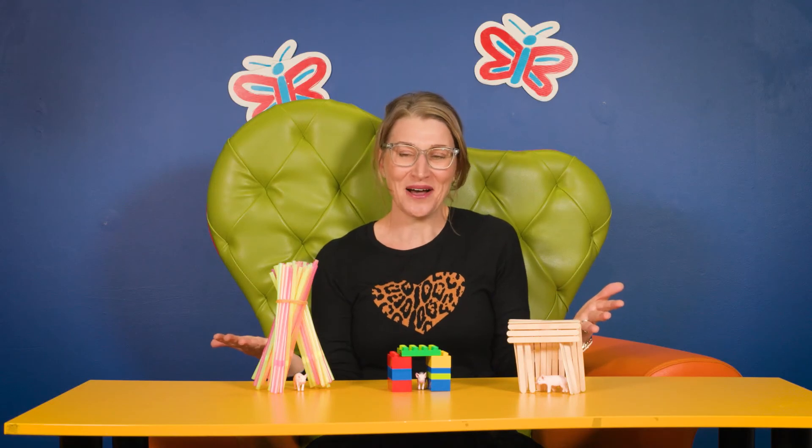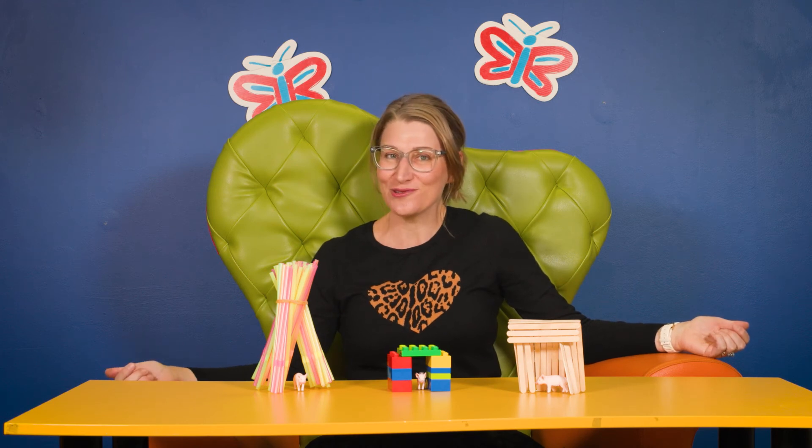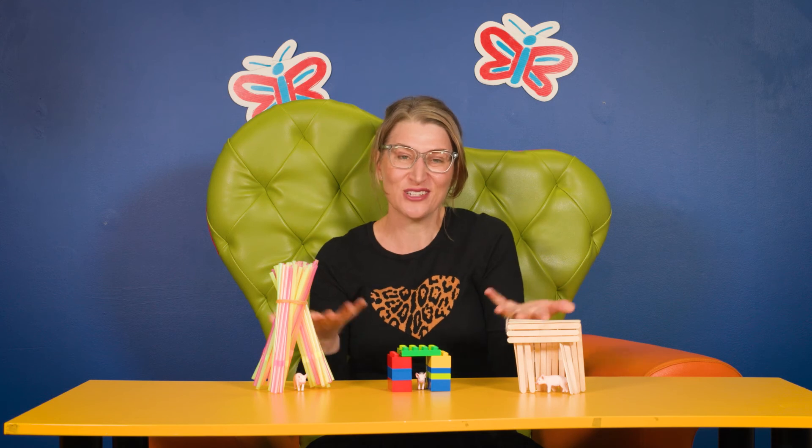Here are some houses that I made earlier. This is a simple straw house, a stick house and a brick house. Have a chat with your child about which house looks the most comfortable, which house looks the strongest, which house looks the weakest. You can test your predictions once you've made your houses by using a hairdryer to blow each of the houses down.